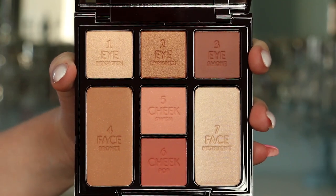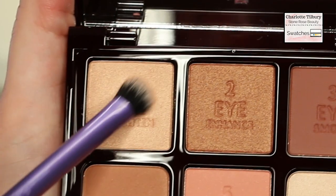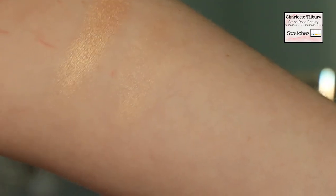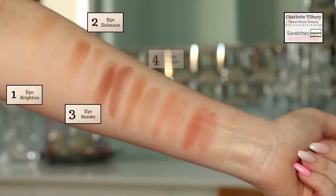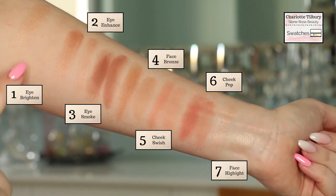When I open up the palette I can see these gorgeous shades all having a soft rosy type of hue. I'm going to swatch these shades — first with my finger to see pigmentation, then with a brush swatch. All my brushes are clean and unused so there's no other makeup interfering. The shades are: 1 eye brighten, 2 eye enhance, 3 eye smoke, 4 face bronze, 5 cheek swish, 6 cheek pop, and 7 face highlight.